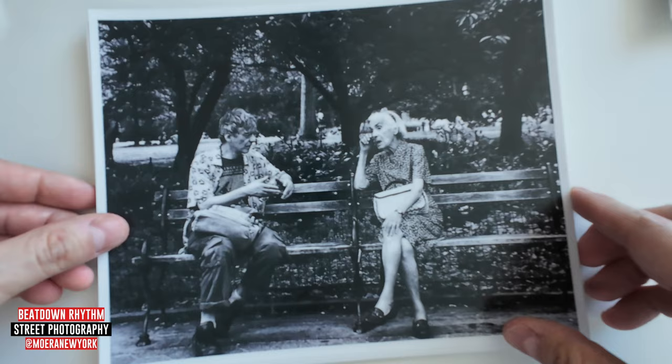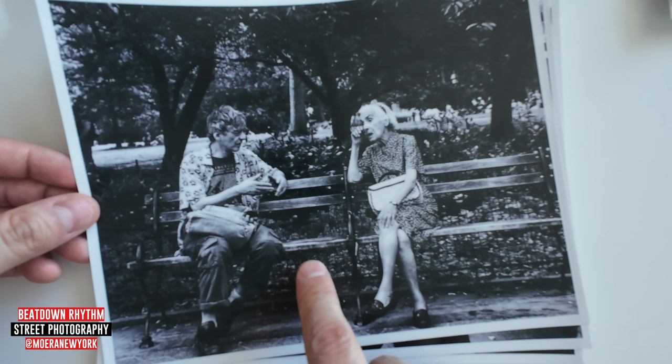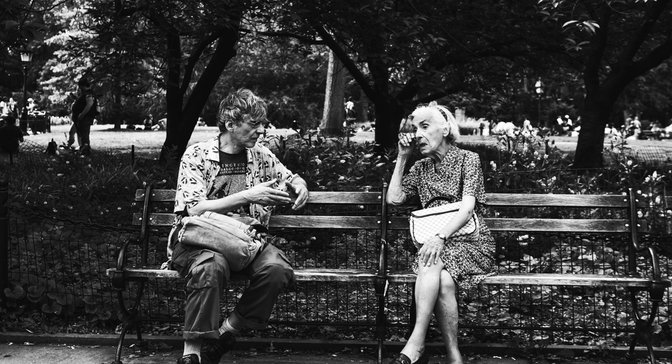One of my favorite, favorite shots that I took last summer was this couple. I've shown this one before. I just thought it was an interesting shot of how he's kind of talking to her at the bench. To me, this screams New York.